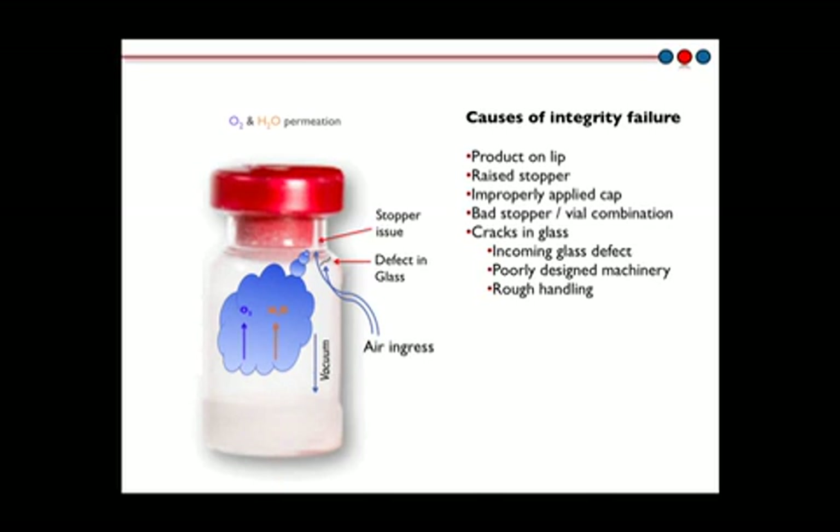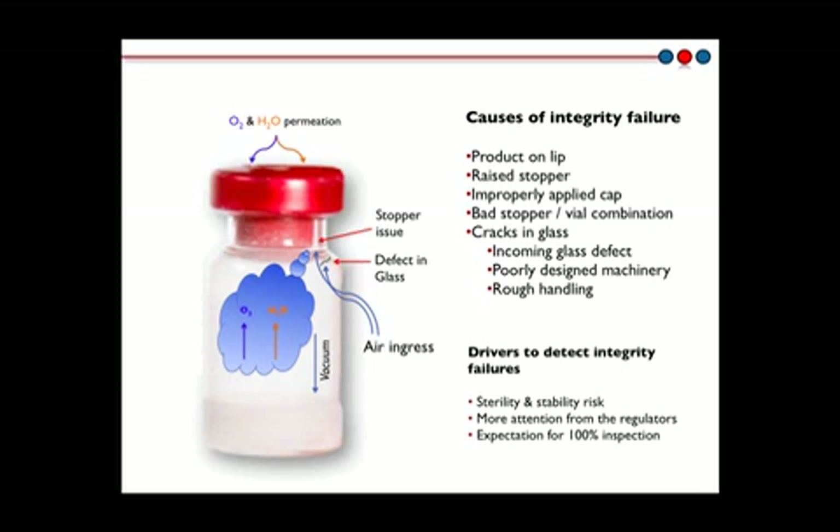Detecting these changes is the basis for a 100% container closure integrity inspection process using the laser-based method. Recent increased regulatory attention to closure integrity in freeze-dried vials has driven the implementation of inspection processes to identify and reject leaking vials posing a sterility and stability risk.